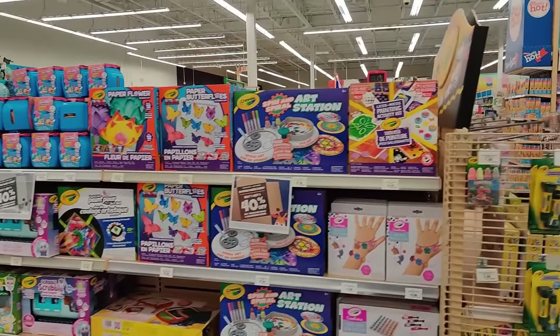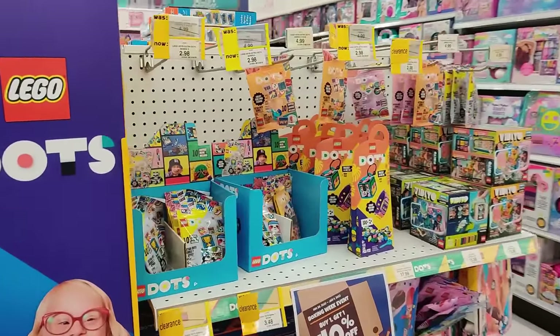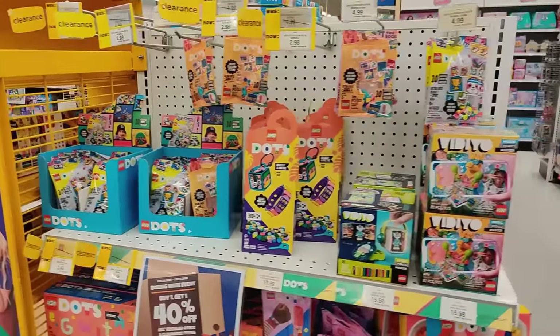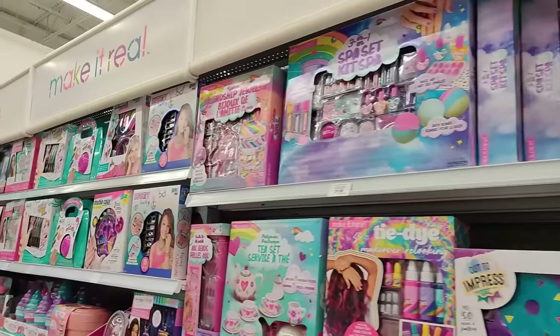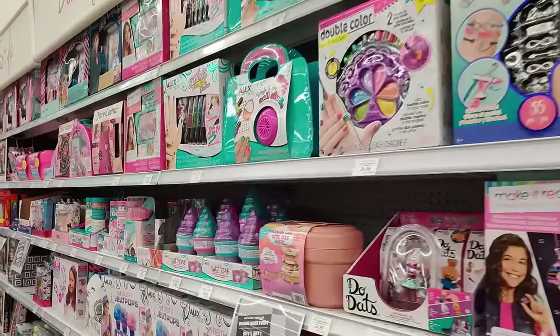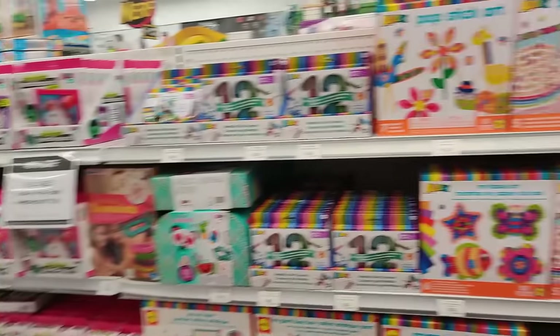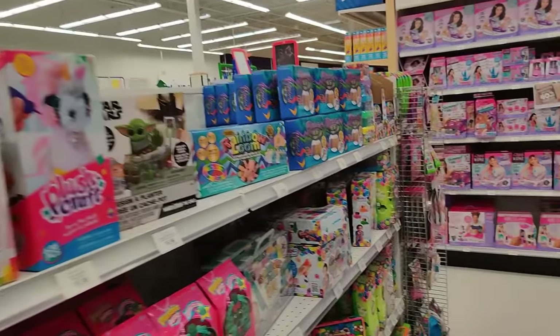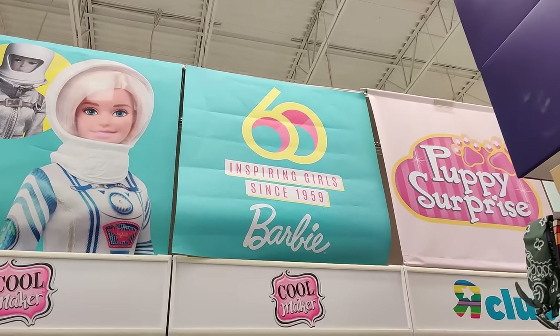Over there we have the Barbie section and a few more activity sets on this side. Lego, Lego — Lego's massive, man. Beauty sets on this side. In my day they would not be advertising to kids in that manner, but what do I know? I'm just an old man. 60 years of inspiring girls since 1959!